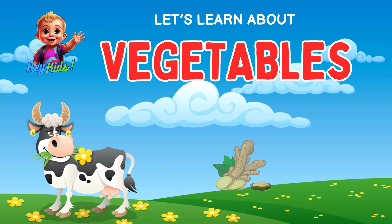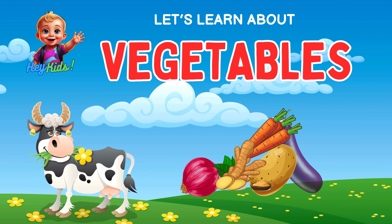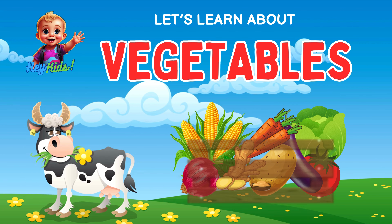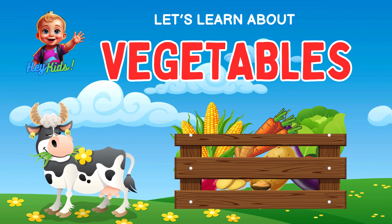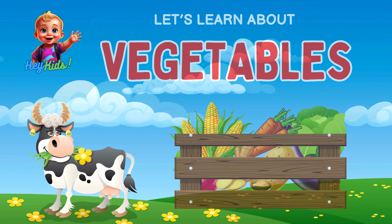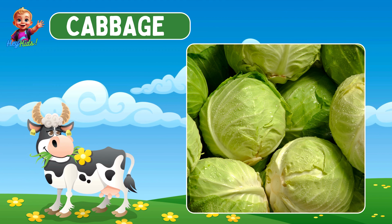Hey kids, welcome to our vegetable garden! Today we're going to explore some amazing vegetables and learn why they are so important for you. Ready to join me? Let's go!